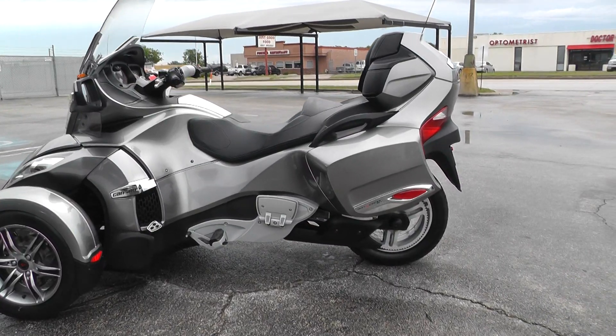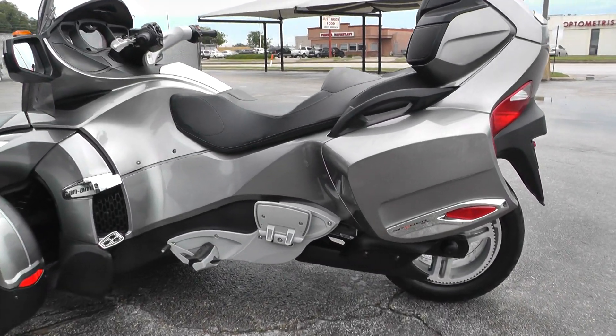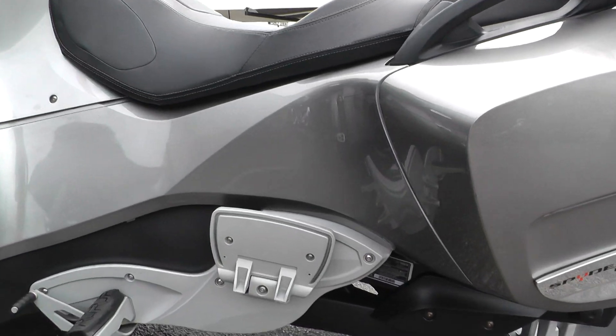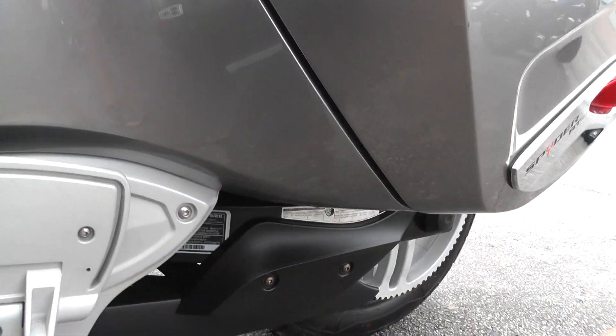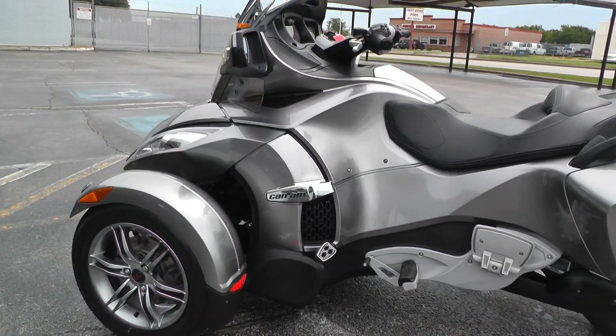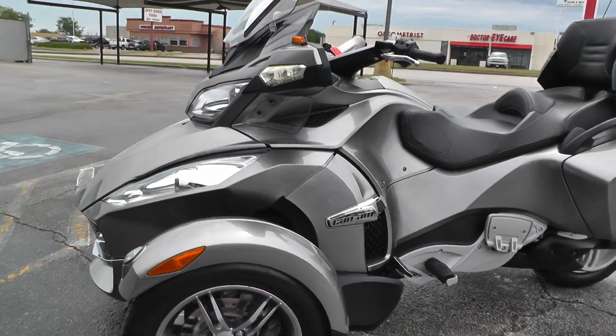It is one of our certified pre-owned motorcycles, so we do a multi-point inspection, test ride it, make sure everything's working properly, and we give it a professional detail. It's very clean — just got a few little marks here and there.